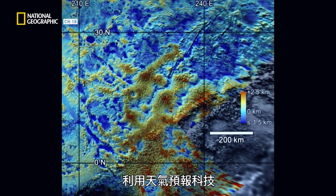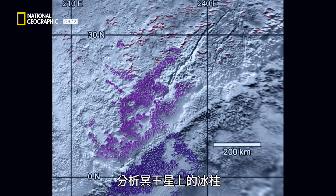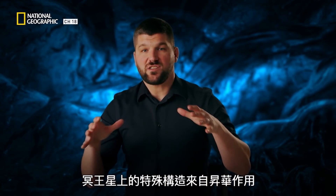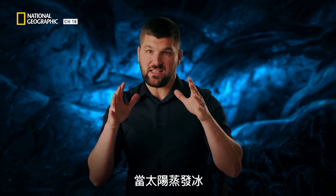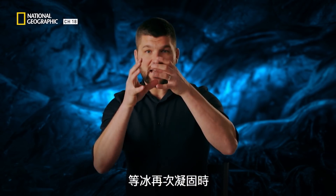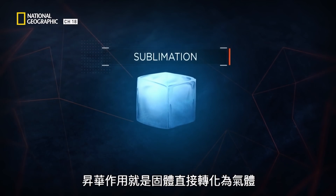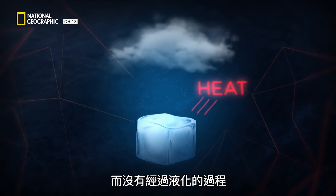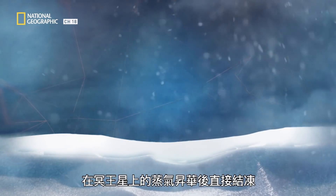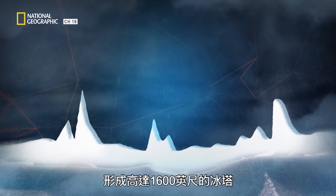NASA scientists used weather prediction techniques to analyze how the formations on Pluto came to be. These formations on Pluto were formed by sublimation — when sunlight vaporizes the ice, it recondenses to slowly form these giant towers. Sublimation is the process of turning a solid substance to gas without liquefying it first. In the case of Pluto, the vapors then immediately refreeze, creating 1,600-foot-tall towers of ice.